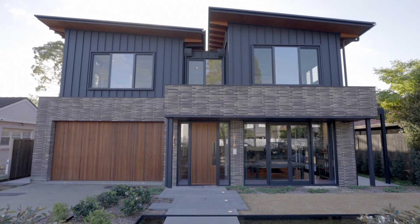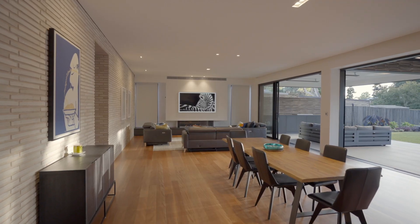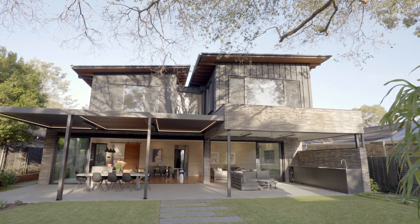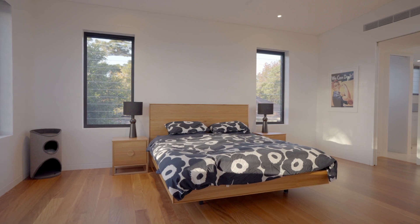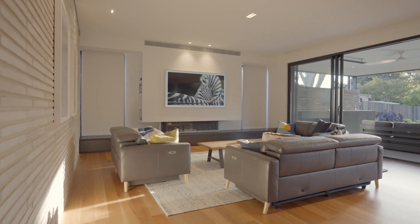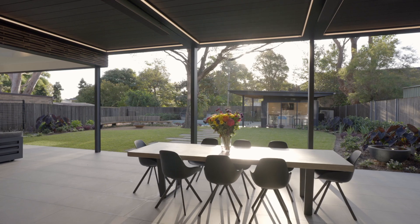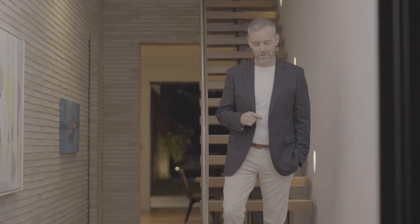Thank you for having me James. Thanks Owen, lovely to have you. This proud new build offers a perfect example of collaboration at work, with the architect, builder and homeowner combining their collective skills and vision to create a striking dream home.